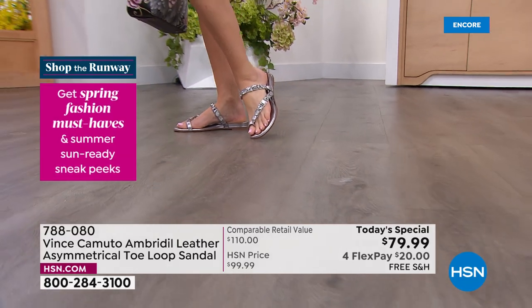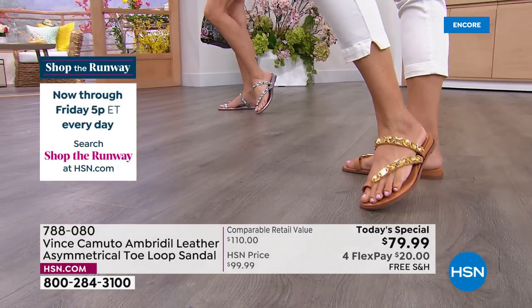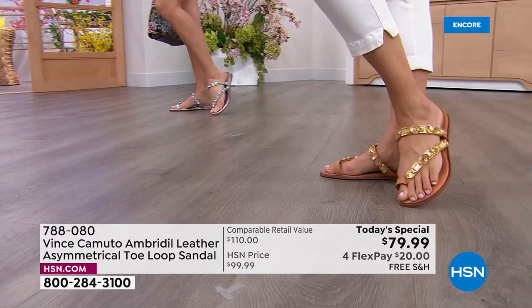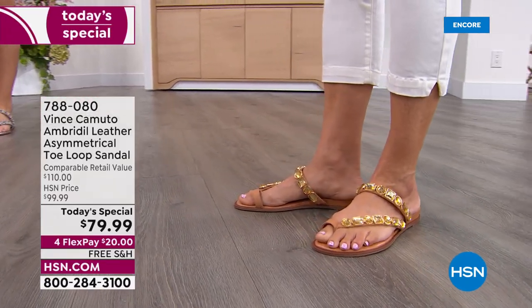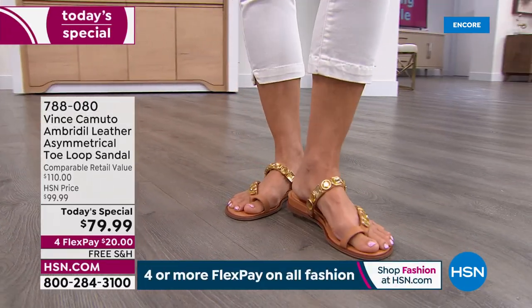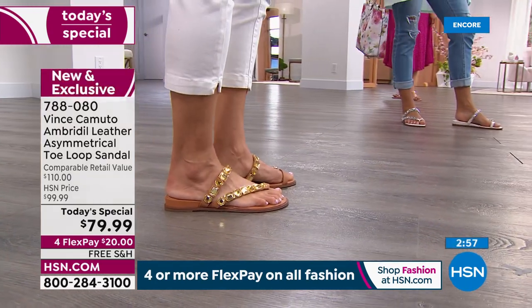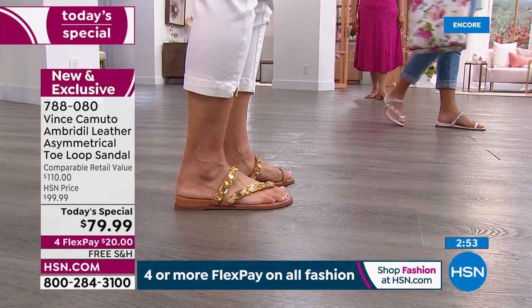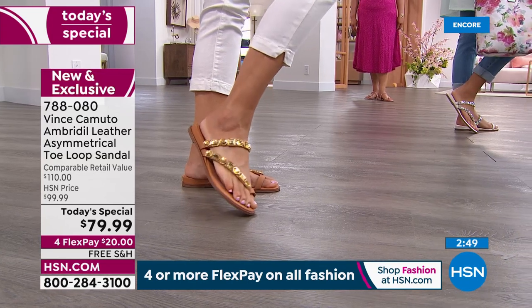Go true to size on this. Kyra wears an eight and a half — they look beautiful on her. She has on a cute little black short set and it's gorgeous. Then Donna has on this gorgeous cognac, which is really like a nude. She put it on with white crop pants and a cute little orange top. These are all neutrals that match every single color. Donna wears a size eight — go true to size.